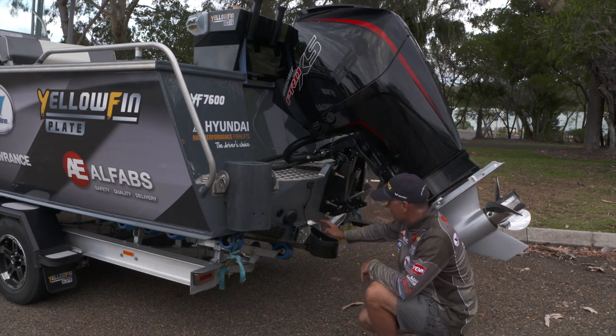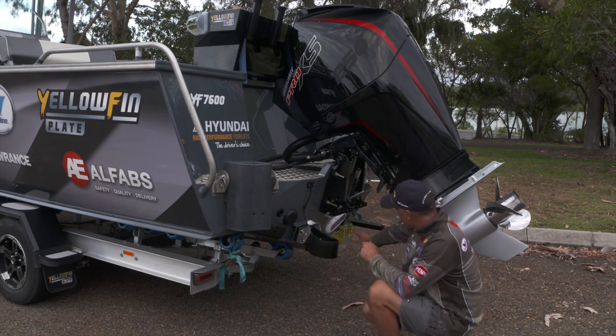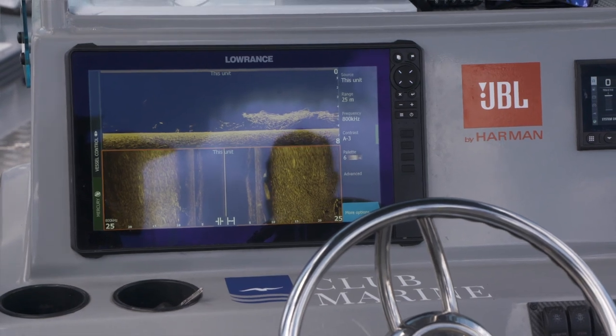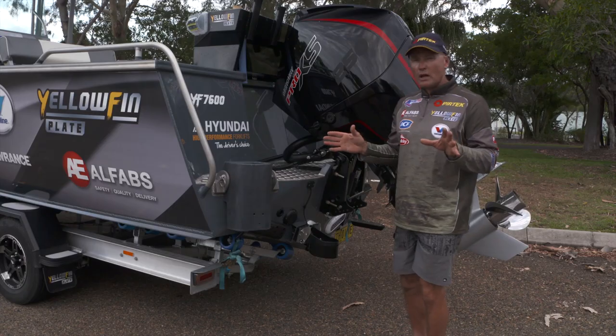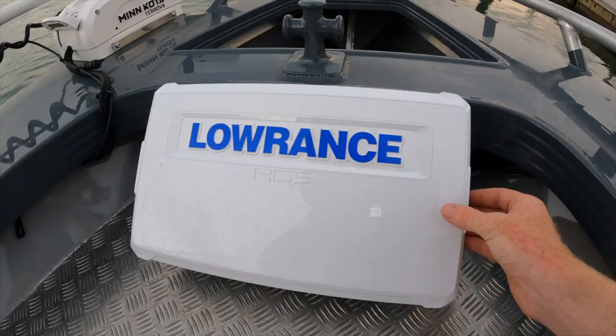Of course, Ocean LED underwater lights, which we've fitted to this one. One kilowatt transducer, and an AI-3 transducer for our side scan and down scan, and they all go back to two Lowrance Live 16-inch units — one on the centre console, and one right up at the bow mount.